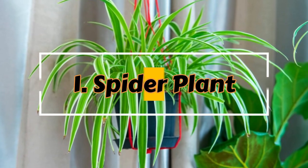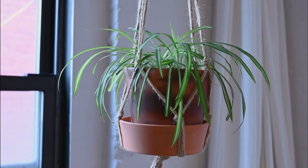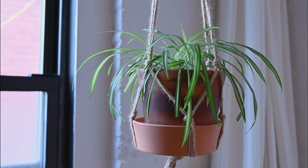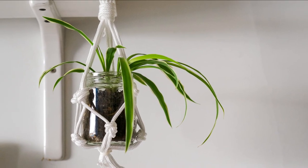Number 1: Spider Plant. Spider plants are hard to kill and won't die easily in adverse conditions. They thrive on neglect and survive in indirect to partial sunlight, with occasional mistakes of overwatering and underwatering.